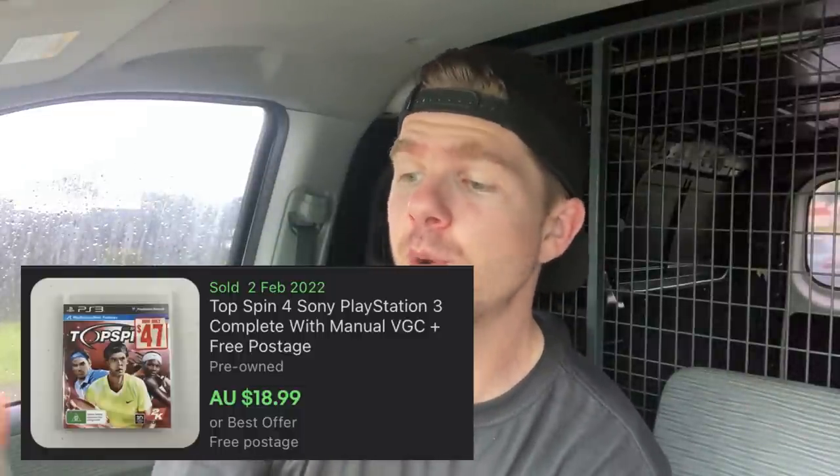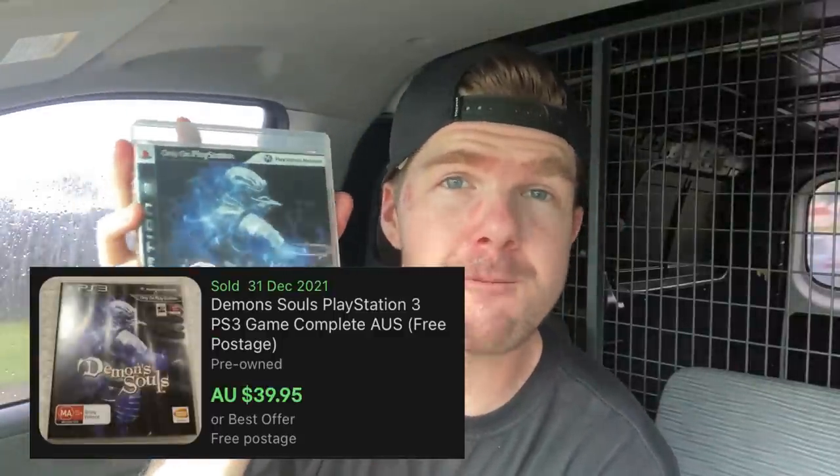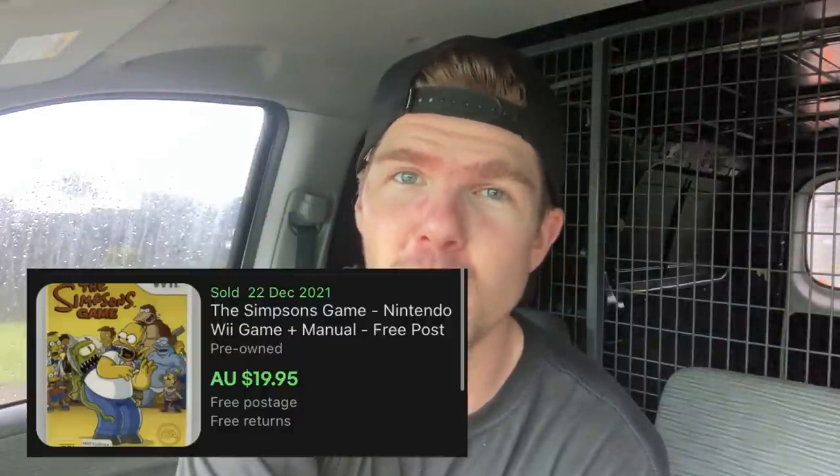The absolute winner of the batch is Demon's Souls on PS3 — I'd never heard of this game but it comps up to $40, which almost pays for the entire purchase. Also got The Simpsons game on Nintendo Wii, which should go for about $20 to $25. Just those three games alone should turn into about $70, covering the $38 purchase, plus I've got a stack more worth $10 to $15 that I'll bundle.